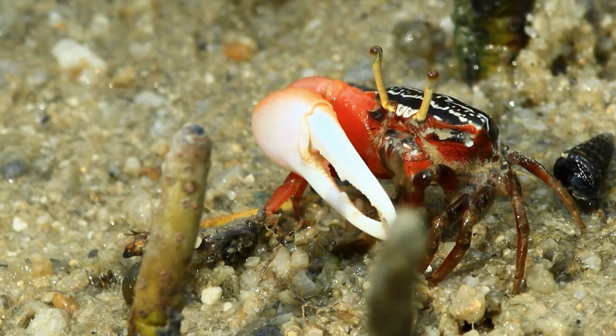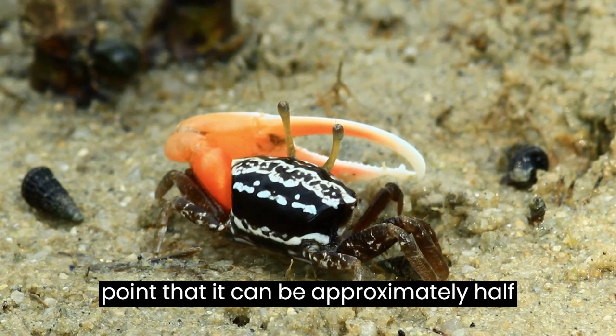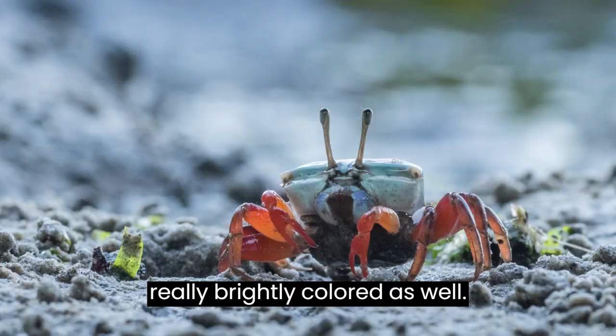The claw is greatly enlarged, to the point that it can be approximately half of the crab's body weight. It's often really brightly colored as well. Both claws of the female are relatively small.